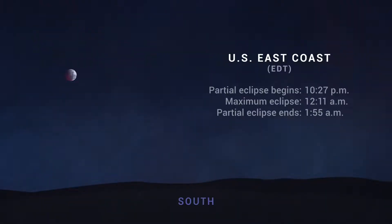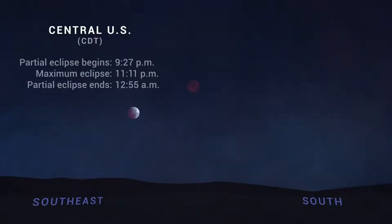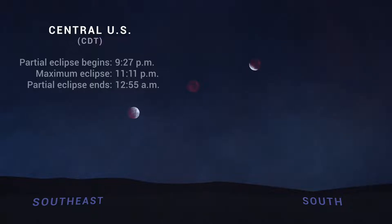Those in the eastern U.S. will see the eclipse start with the moon well above the horizon. For the central U.S., the eclipse starts about an hour and a half after dark, with the moon relatively low in the sky. On the west coast of the U.S., the moon rises with totality beginning or already underway, so you'll want to find a clear view toward the southeast if viewing from there.